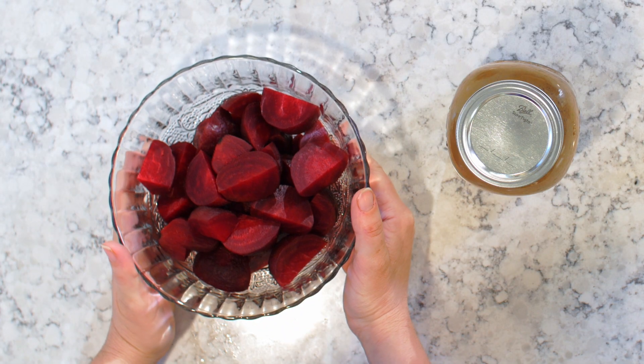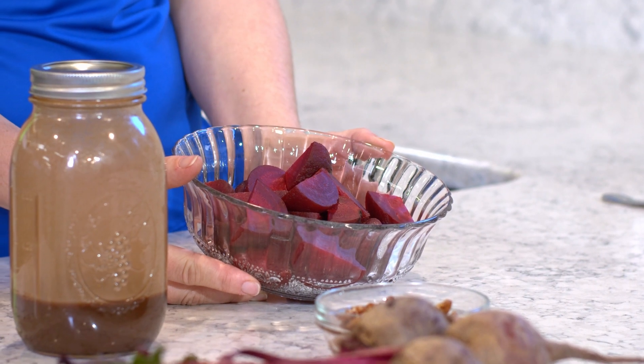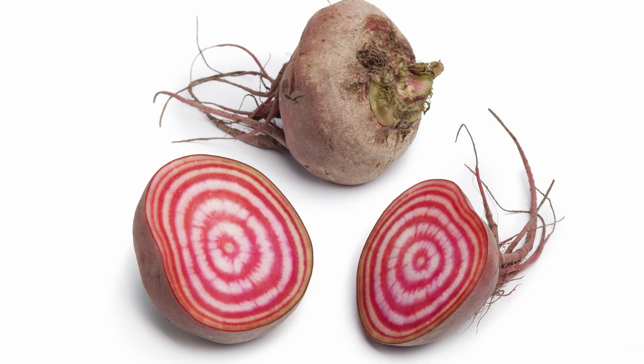And now we have our beets. Beets are an often forgotten vegetable, but they're really full of a ton of nutrients like folate, potassium, and manganese. Traditionally, you'll find these red ones, but if you shop at a farmer's market or a nice grocery store, you might find a golden or a bullseye, which are really pretty.